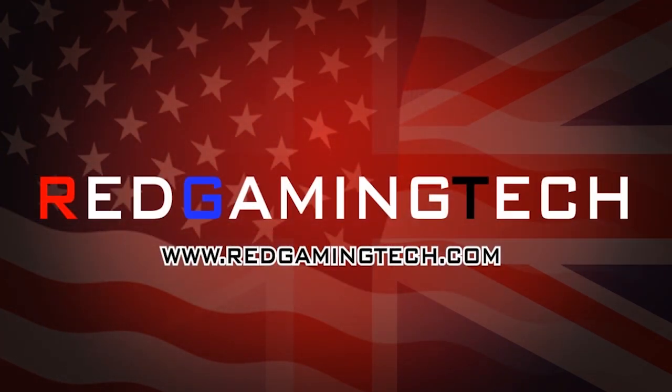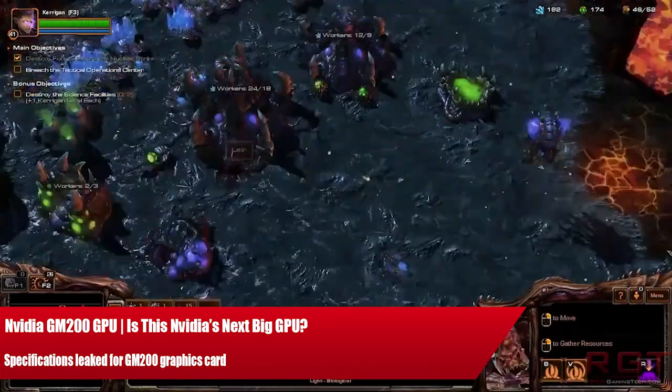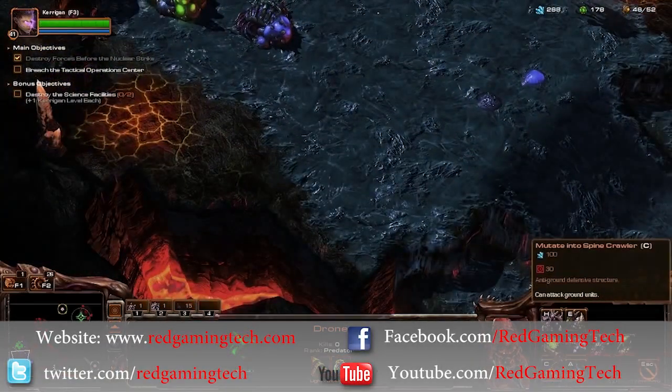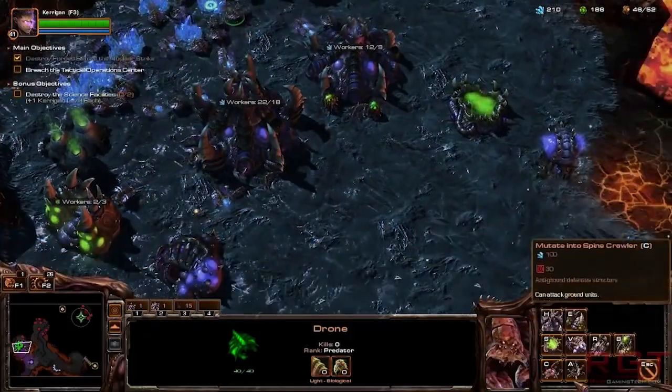Welcome to the GamingTay.com video. Let's discuss some recent GPU-Z validations that have popped up online. These GPU validations may well hint at, or at least point to, the final specifications of the GM200s.